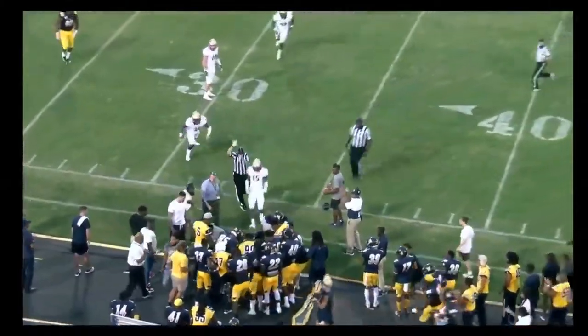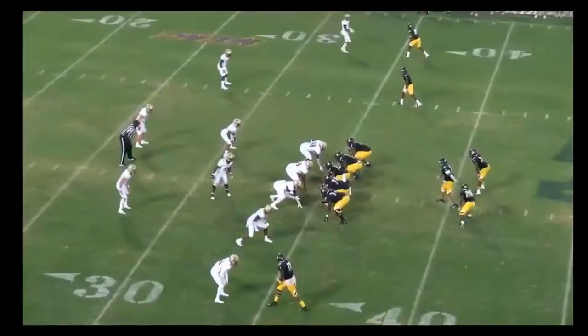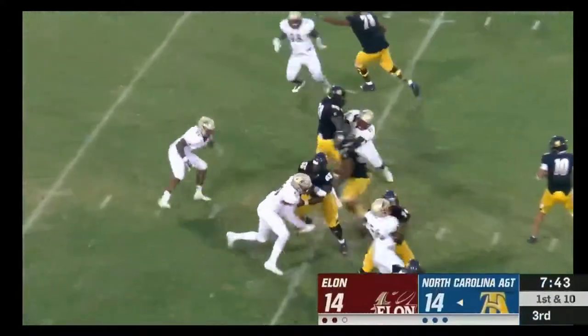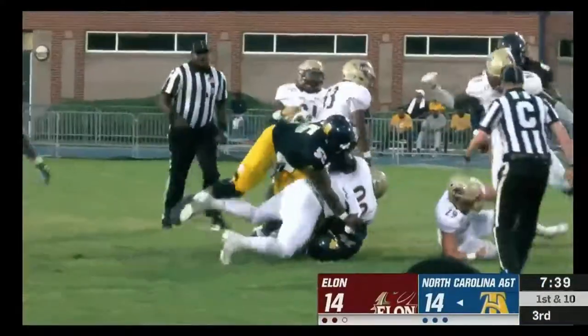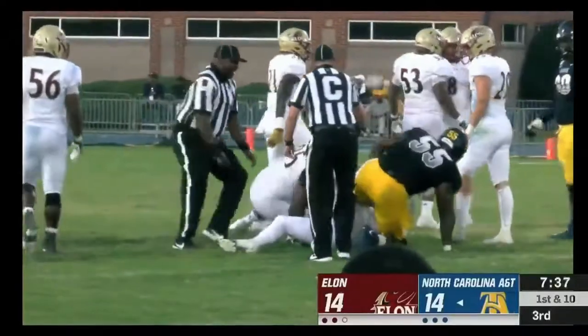Lingard and Banks are tied up. Martin up the middle — nowhere to go. The initial hit.